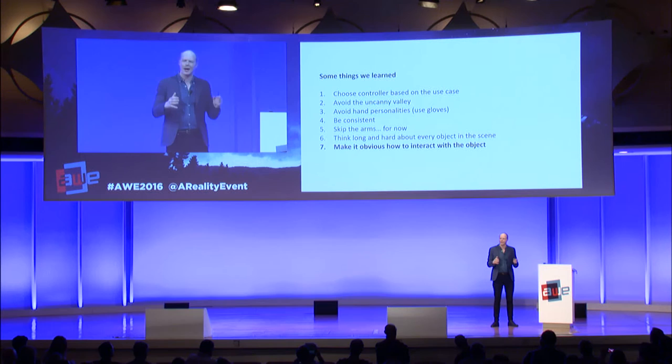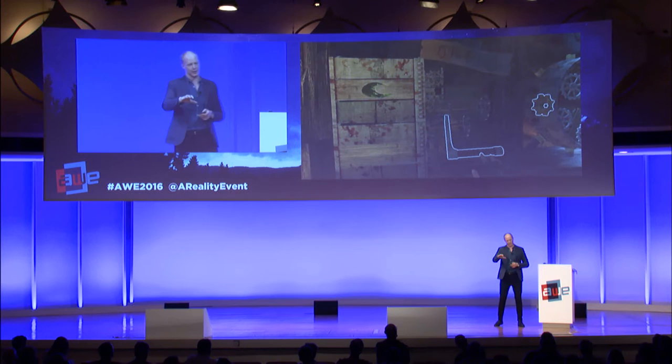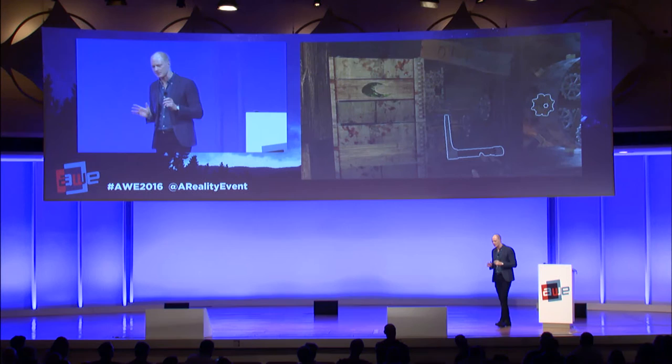Make it obvious how you're supposed to interact with different objects. Put clear handles on stuff you're supposed to pick up in a particular way. Put highlights on objects when you get close to them so you understand this is something you can pick up, something you're supposed to twist or pull or whatever. This helps a lot in creating relevant experiences.